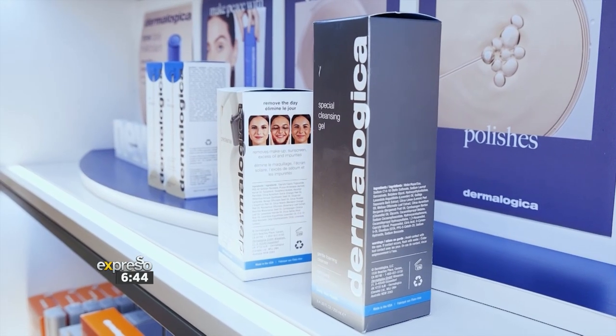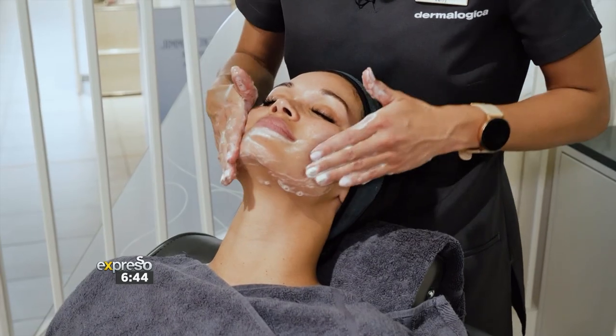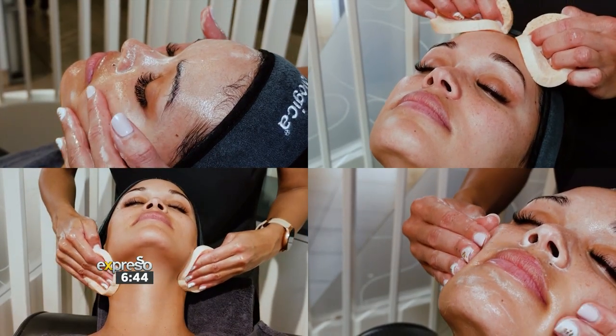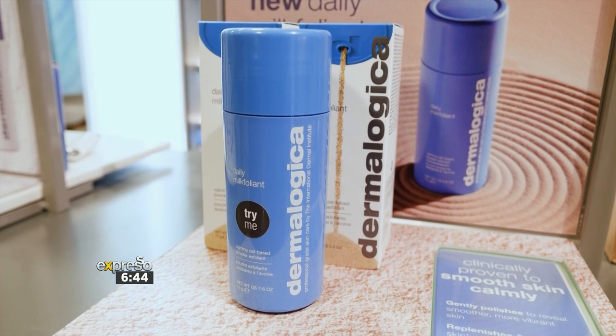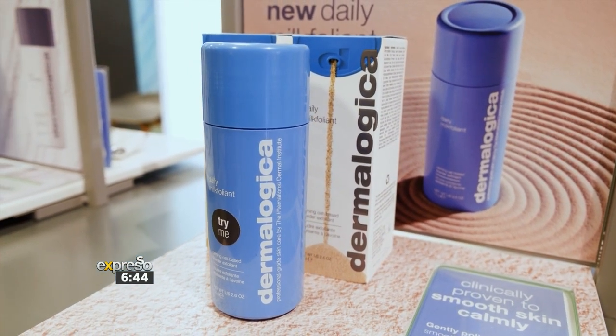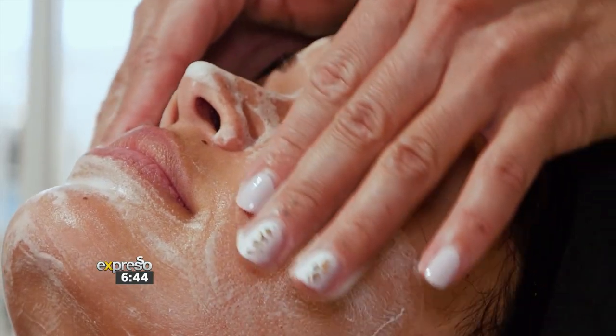This is a soap-free cleanser that is going to help remove all impurities on the skin and prep the skin for the next step. Next up I will be doing the exfoliant, and today we will be making use of the Daily Milkfoliant — our amazing new exfoliator.